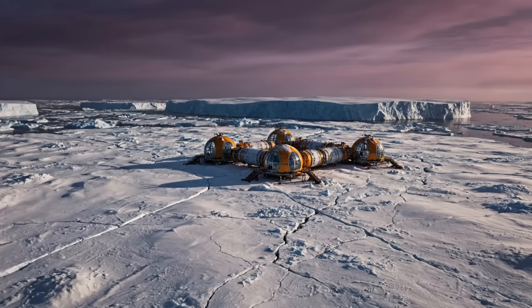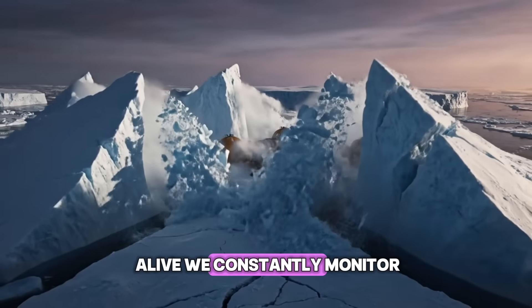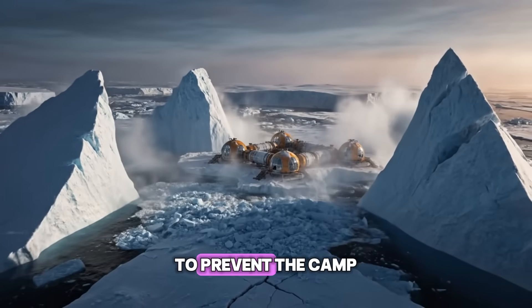Weather is our biggest enemy. When wild storms hit, all exterior work must cease. The ice sheet is alive. We constantly monitor stress fractures to prevent the structure from being compromised.